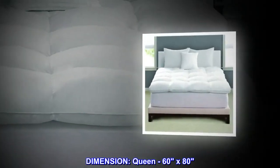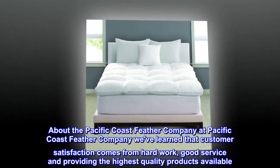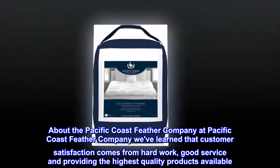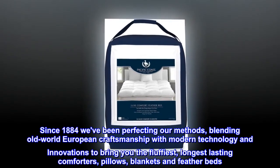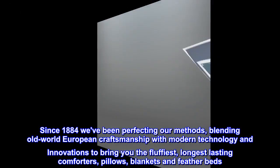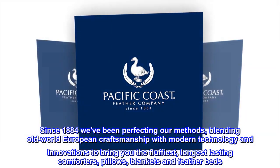Dimensions: queen, 60 by 80. About the Pacific Coast Feather Company — at Pacific Coast Feather Company, we've learned that customer satisfaction comes from hard work, good service and providing the highest quality products available. Since 1884 we've been perfecting our methods, blending old-world European craftsmanship with modern technology and innovations to bring you the fluffiest, longest-lasting comforters, pillows, blankets and feather beds.